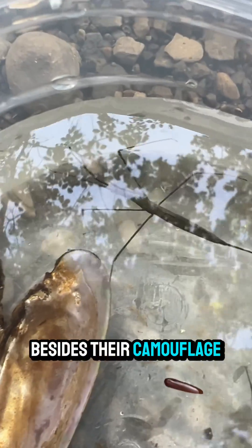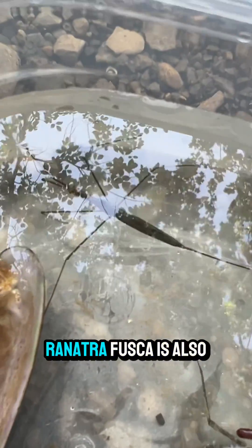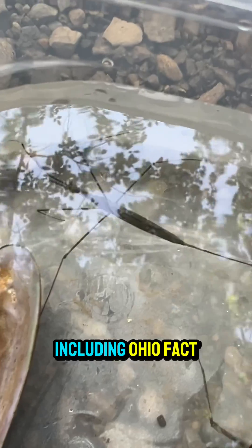Fact number seven. Besides their camouflage, water scorpions can inflict a painful bite with their sharp mouthparts if handled. Fact number eight. While native to Europe and Asia, Renatra fusca is also found in North America, including Ohio.